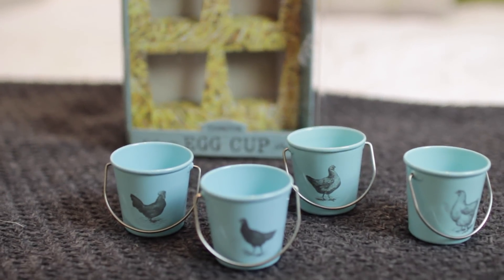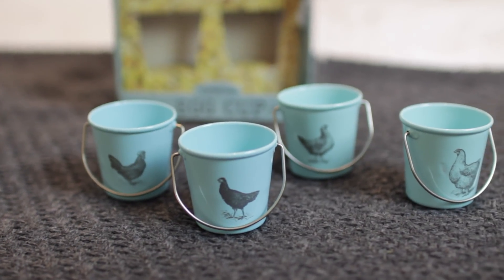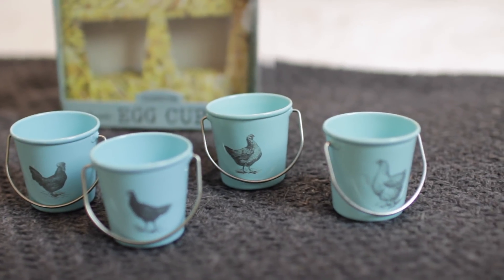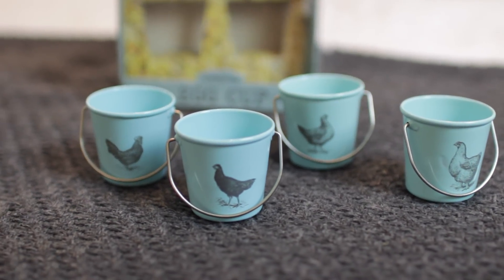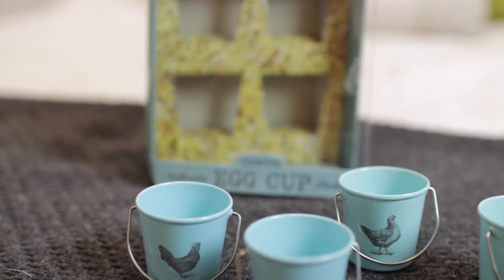Next up, this is a unisex present again — for anyone who just loves breakfast or eggs especially. These are basically little egg cups and they are so so cute — they've got little hens on the front, like little buckets. You just pop the egg in the top and have your hot boiled eggs in there. Because of the colour as well, they're good for both men and women. That comes in at £6.99 — a really nice present for a friend or a stocking filler.